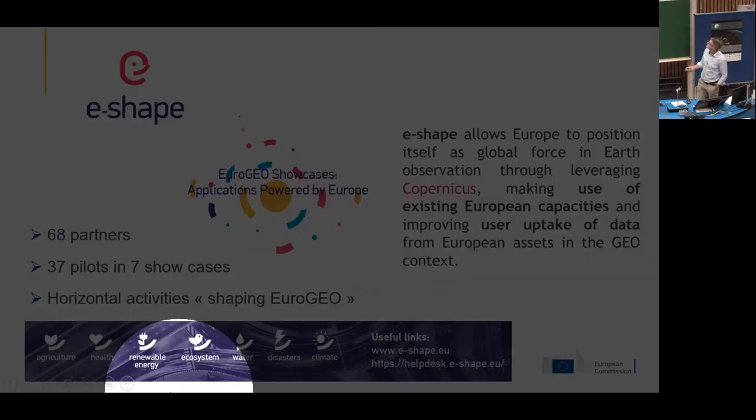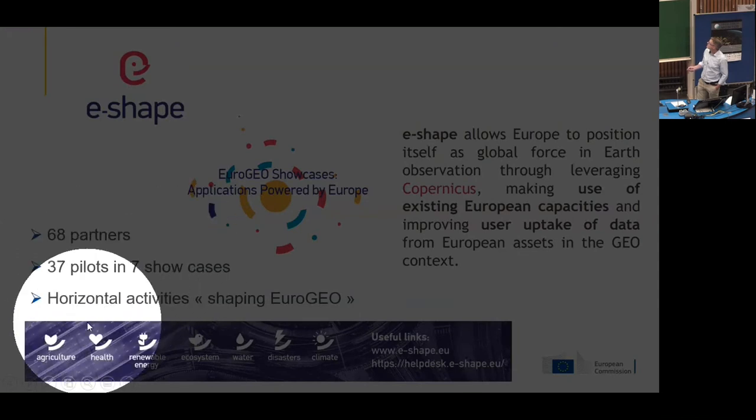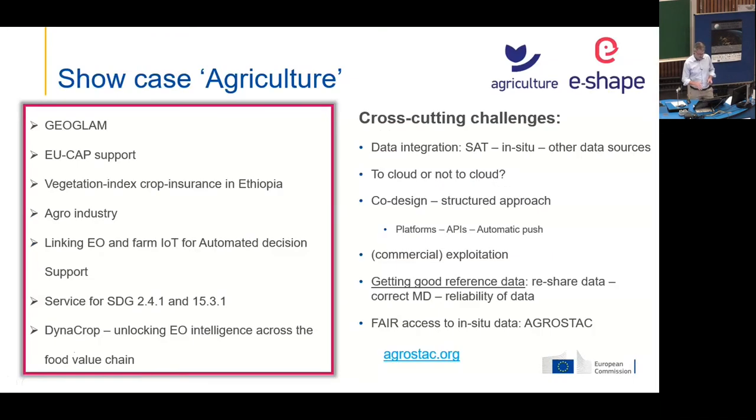E-Shape has seven showcases — agriculture, health, renewable energy, and so on — with 37 pilots and horizontal activities. I'll explain what it does by giving you an example of the agriculture showcase. We have seven pilots working closely with Ian Jarvis on GeoGLAM to support their activities. For example, they have a pilot on the CAP, using machine learning to support continuous monitoring for the new CAP. There is also a Vegetation Index Crop Insurance pilot in Ethiopia done by ITC, a Dutch university.